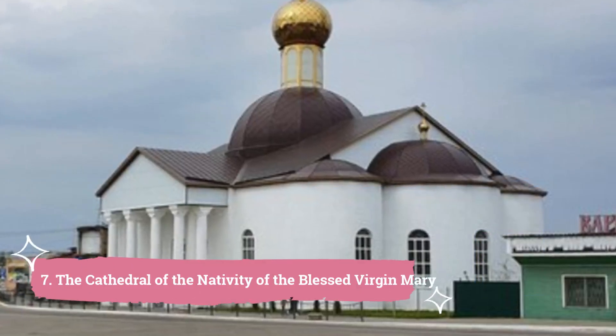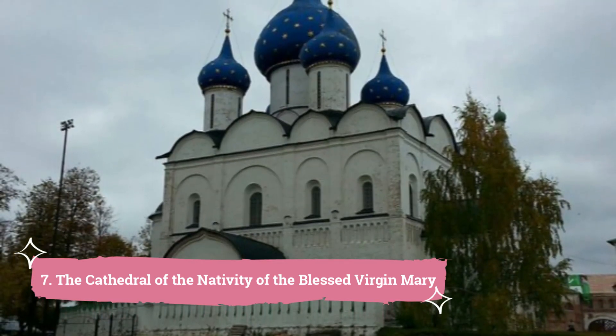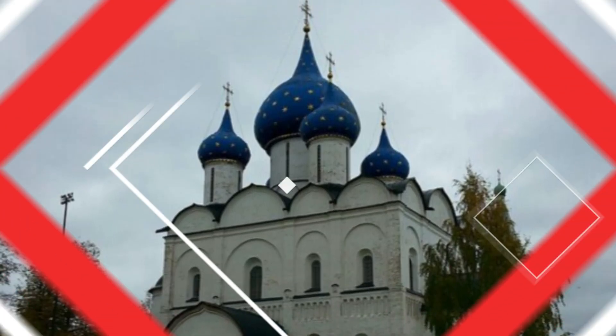7. The Cathedral of the Nativity of the Blessed Virgin Mary. One of the most popular sites in Rostov-on-Don, Russia is the Cathedral of the Nativity of the Blessed Virgin Mary. For those who love architecture and history, this majestic cathedral in the center of the city is a must-see.